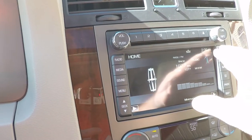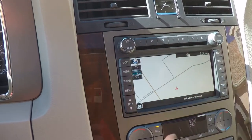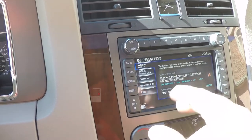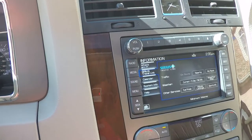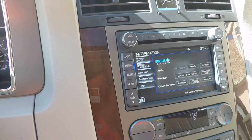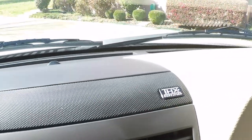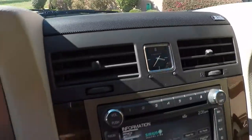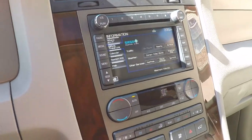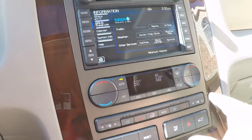It's got the touchscreen navigation system. Very nice. Also got the information display — you've got Travel Link with subscribers, so you can look at the weather, fuel prices, movie listings, and so on. It does have the THX sound system, just like a home theater — very pretty sound. Got dual climate control, actually triple with the rear.